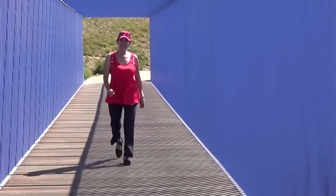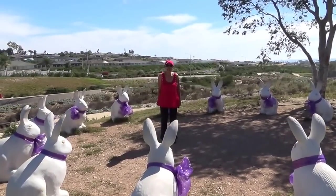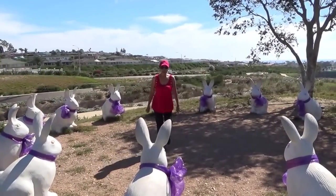Are you ready for a math lesson? Hi boys and girls, we're going to be counting bunny rabbits. Let's start right here.